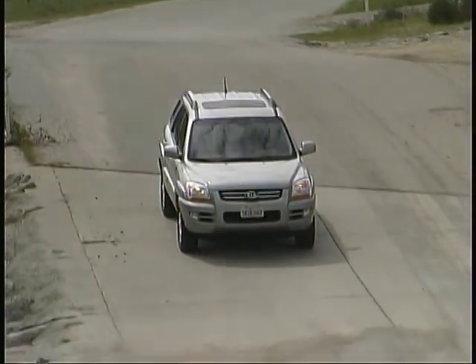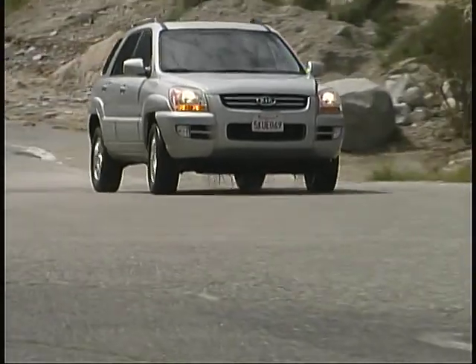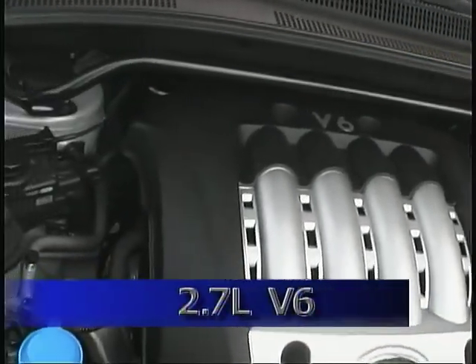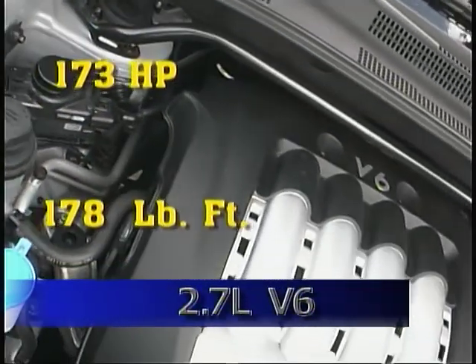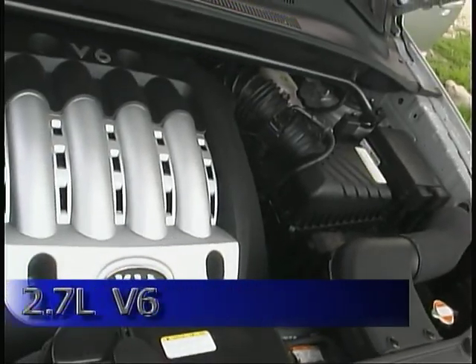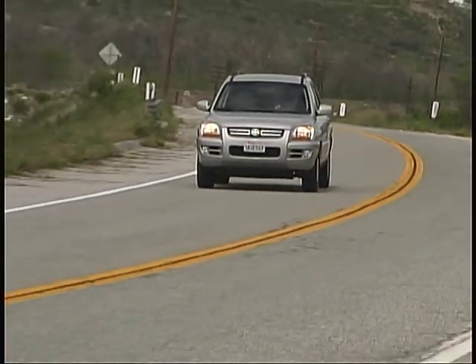We examined a four-wheel drive V6 model with the four-speed automatic transmission with a sequential manual shift mode. The 2.7-liter engine puts out 173 horsepower and 178 pound-feet of torque and provided us with reasonably good performance while returning about 19 miles per gallon during our driving.